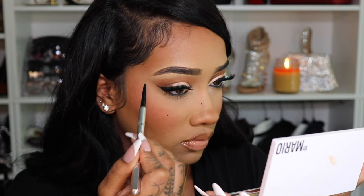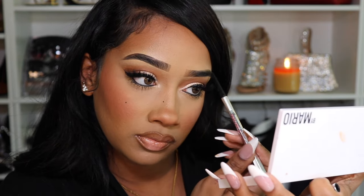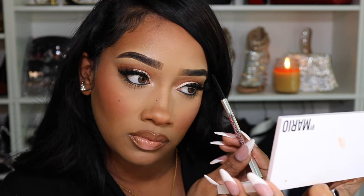Next I'm using my Benefit Precise Brow Pencil just to fill in the ends of my brows. In the beginning we went ahead and just did a little bit, but yeah — here we go, we're done.